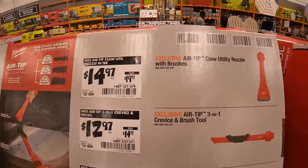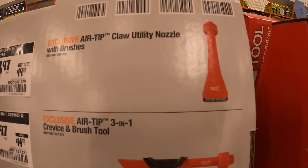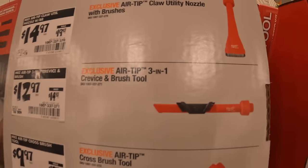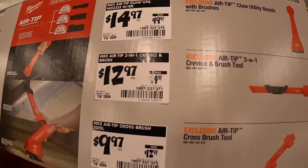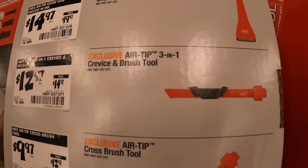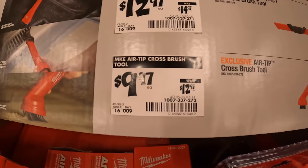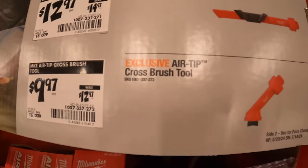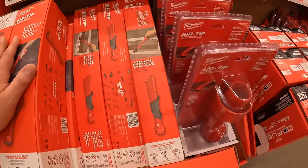$14.97 for the AirTip claw utility nozzle with brushes. $12.97 — was $14.97 — for their 3-in-1 crevice and brush tool. $9.97 — was $12.97 — for their AirTip cross brush tool. All of these are right here.